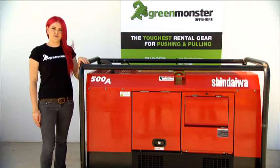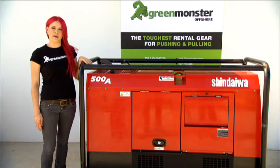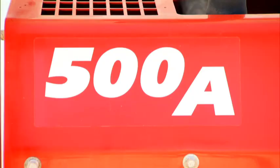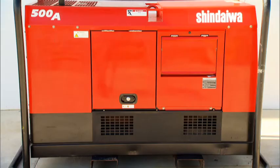Hi, I'm Victoria from Green Monster Offshore and today I'm going to talk to you about our diesel generator welders. Green Monster Offshore has a fleet of 400 and 500 amp silenced diesel generator welders.